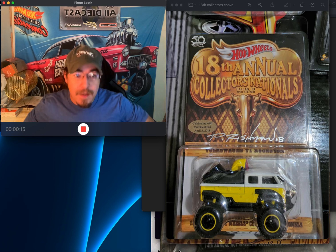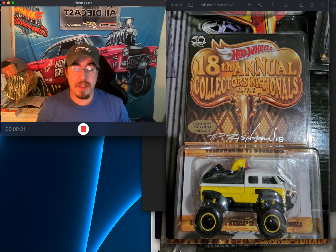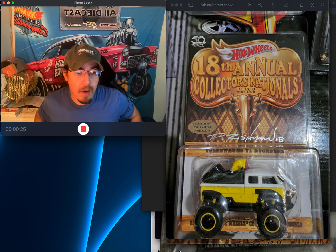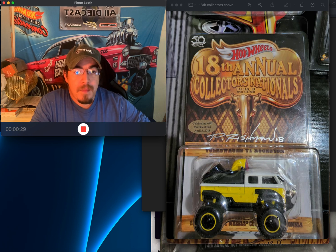I'm on my lunch break doing a screen capture to show you some vehicles I recently purchased for my collection. I'm going to go through the photographs because I haven't gotten them yet — they're in the mail, and some I just paid for.